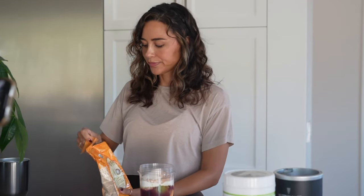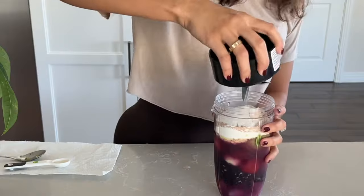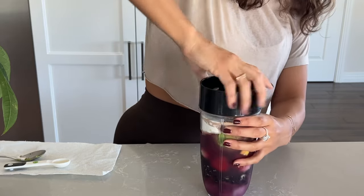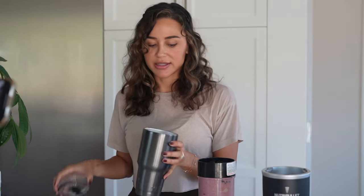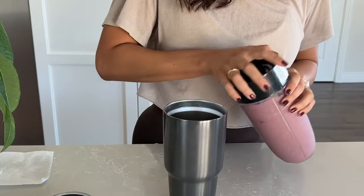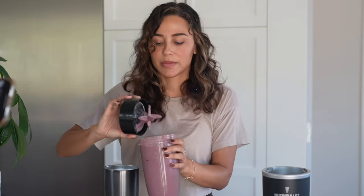Okay, let's blend it up! I like to use a Hydro Flask or a Yeti cup because this is a big smoothie and it takes me a while to drink — it keeps it cold and tasting better for longer. It smells yummy! This smoothie tastes so good — you can't taste the avocado, you can't taste the slippery elm, you can't taste the acacia fiber. It just tastes like a fruit smoothie.